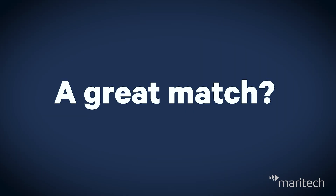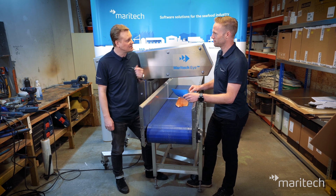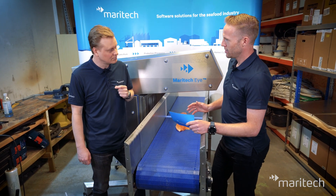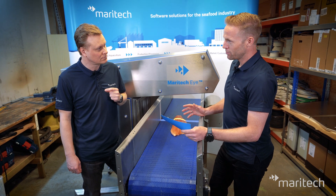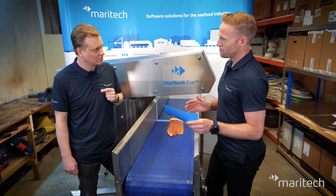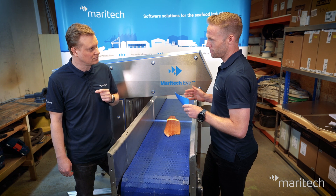There are a lot of different companies in the seafood industry — what kind of company is this product for? To be able to invest in technology, operation at a certain scale is always an advantage. Vertically integrated companies will benefit faster from the data value they get from this system. The first companies that adopt this will learn faster and gain a real competitive edge.